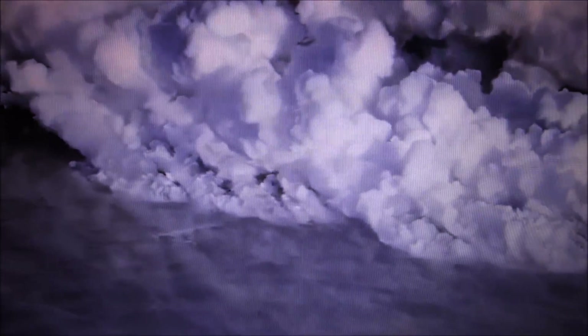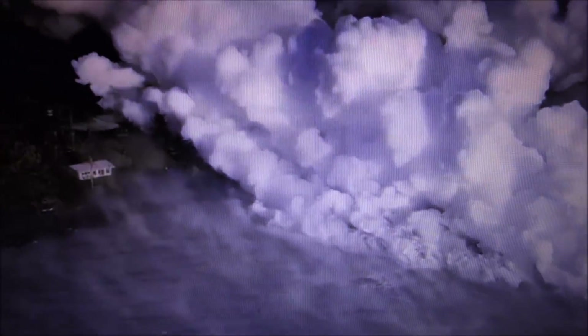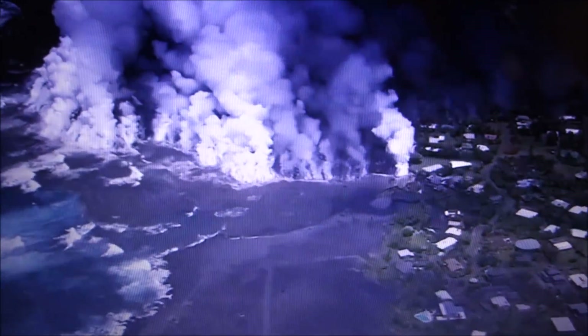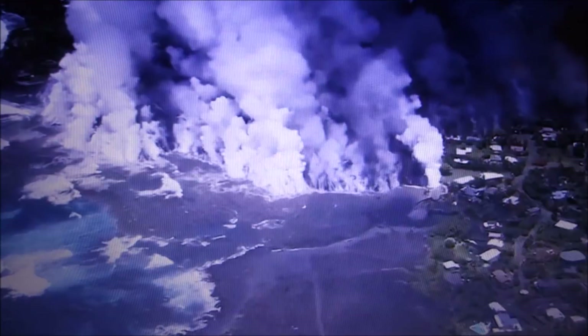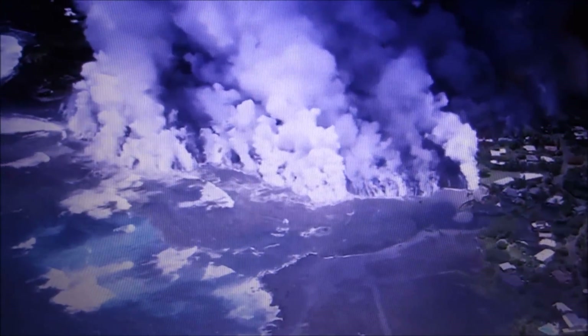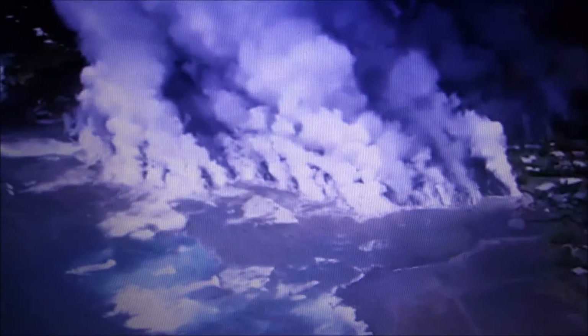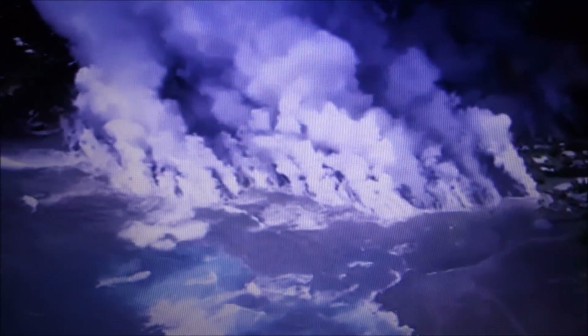In video one, a helicopter overflies Kilauea's Lower East Rift Zone on June 4th around 6:15 in the morning. It shows lava from fissure eight entering the ocean at Kapoho Bay. The ocean entry is about half a mile wide, and the flow sends a large laze plume into the air along the coastline.